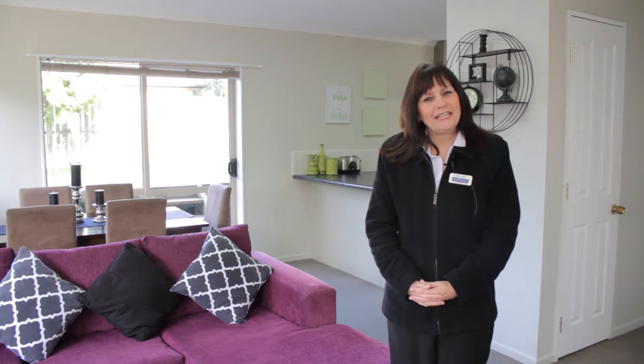Thank you for watching my video. I'm Sandy Fenton from Barfoot and Thompson. I'd love to see you at my open home, so give me a call.